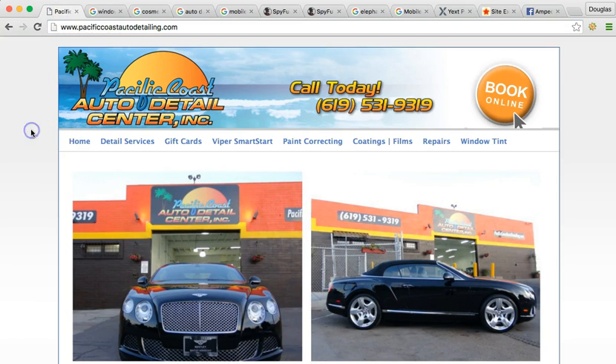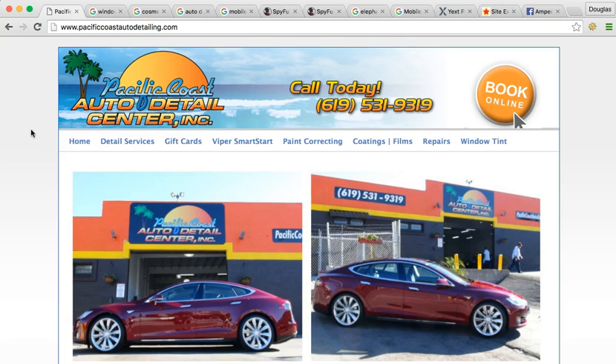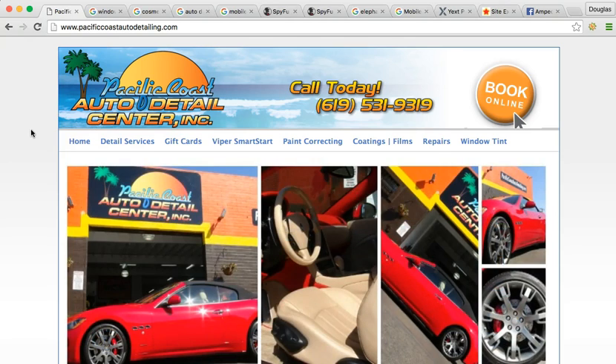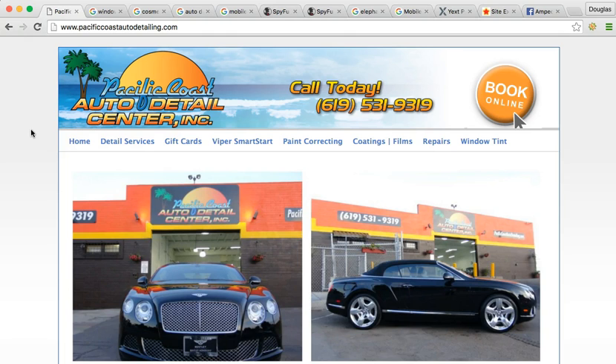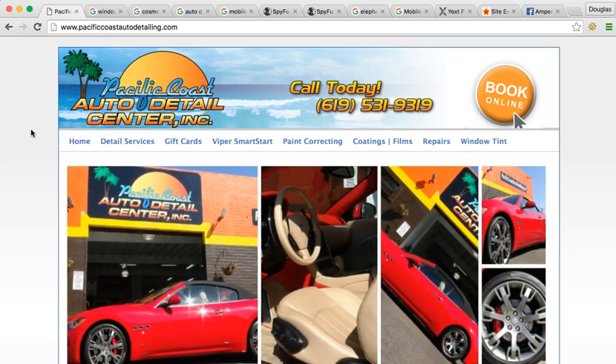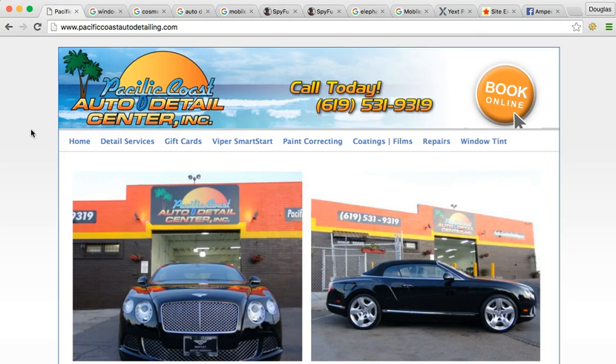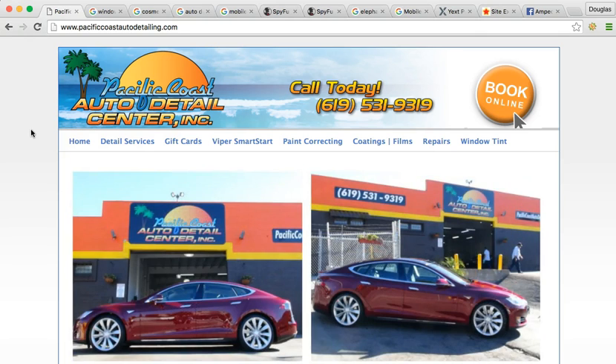As you can see, we're on your website. 82% of the population, when they need a product or service, they're actually going to use Google. Google is very powerful — it's the most popular way that people extract information from the internet. So what they're going to do is type in their city and the service, whether they're looking for auto detailing, carpet cleaning, limousine service, or a realtor or attorney in the area. They're going to type in that city and that service.